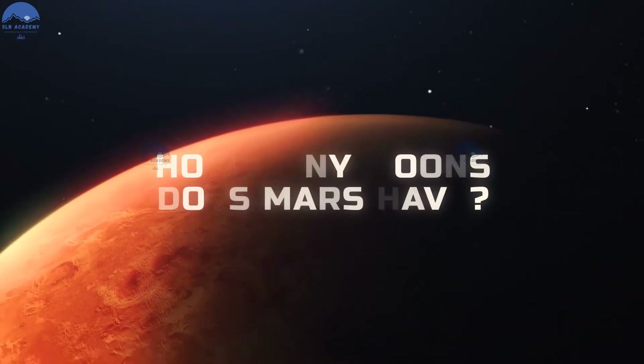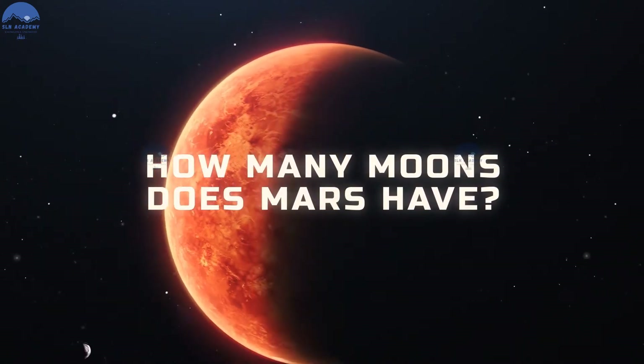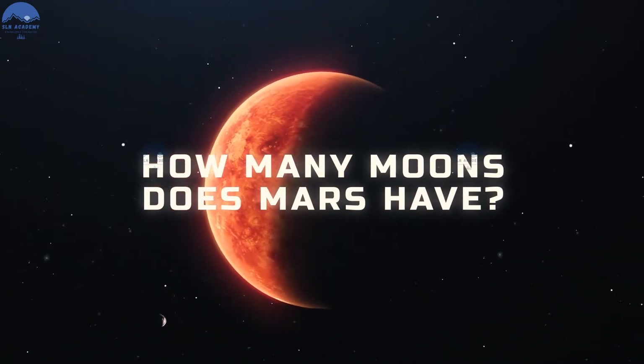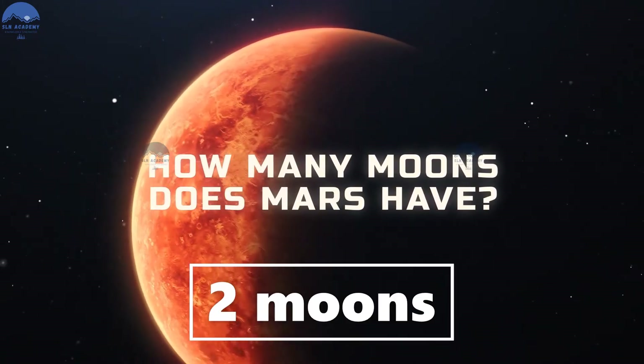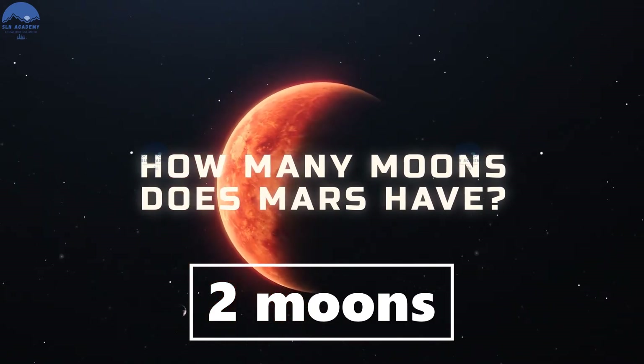How many moons does Mars have? Mars has two moons. Their names are Phobos and Deimos.